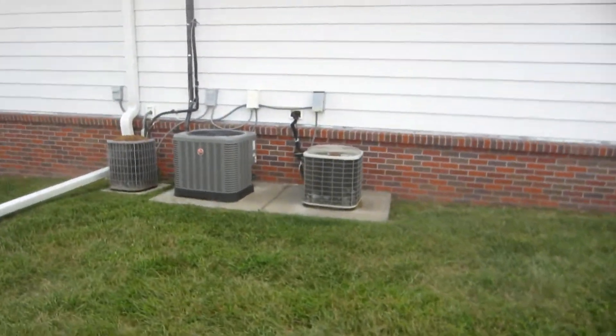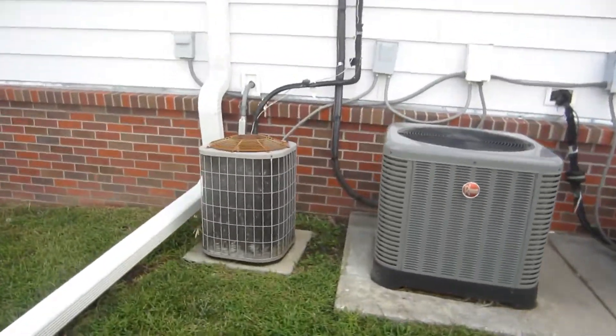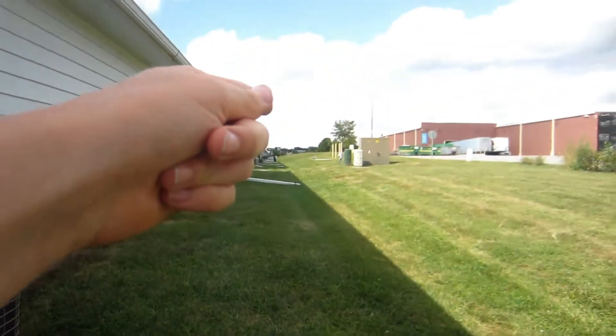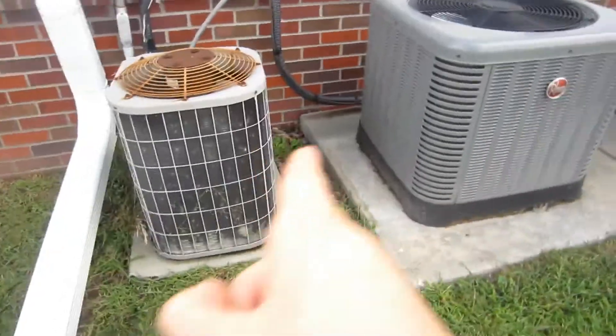This is an air conditioner heaven. I've been here before but never got the video uploaded because it sucked, so I'm doing this place again. This is a row of buildings with endless air conditioners that go all the way down, so I'm just gonna start from the beginning and go all the way down.